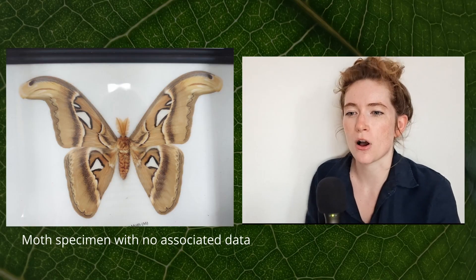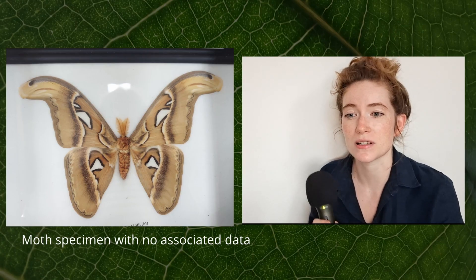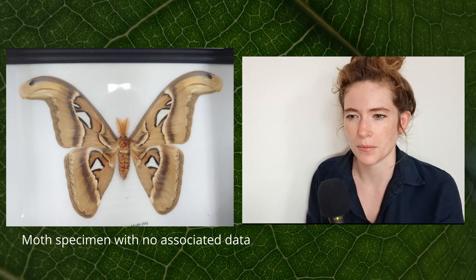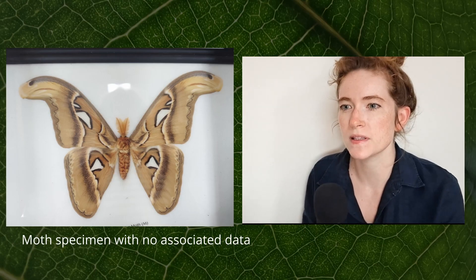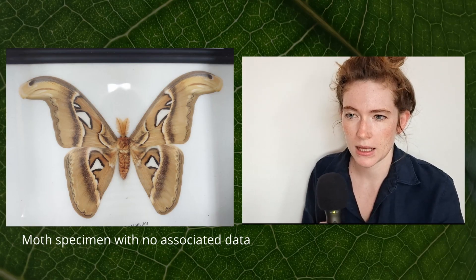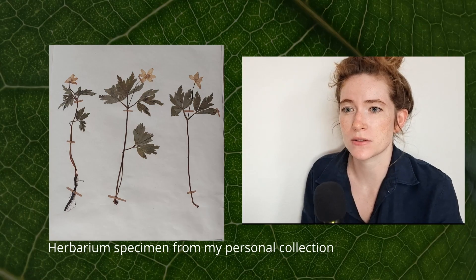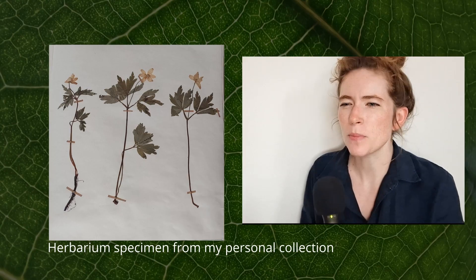Taking a natural object and making a specimen out of it — whether it is a plant, a beetle, or a seashell — is a unique way of capturing detailed information about that organism from a certain place at a certain time. That is, of course, if all the important information is present along with the physical specimen. The specimens that are well-preserved and cared for will last for a very long time and become a sort of historical record, capturing a snapshot in time.